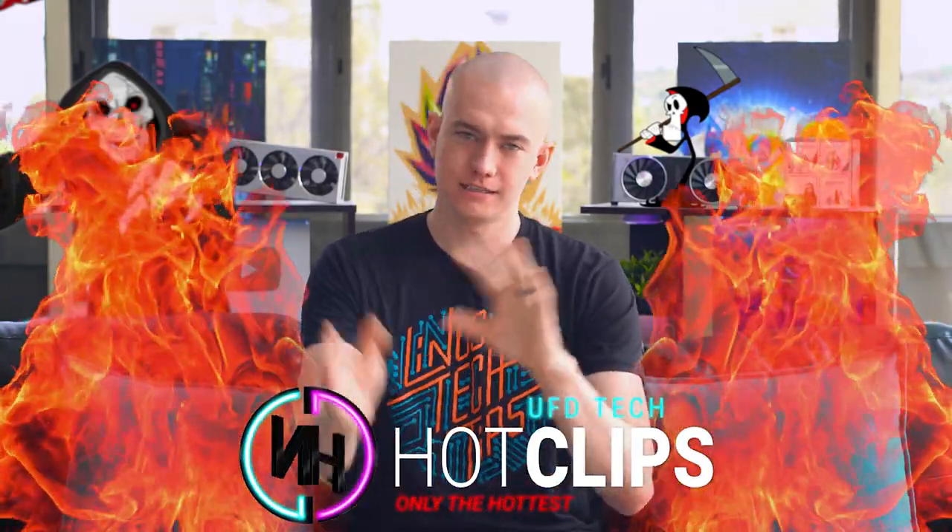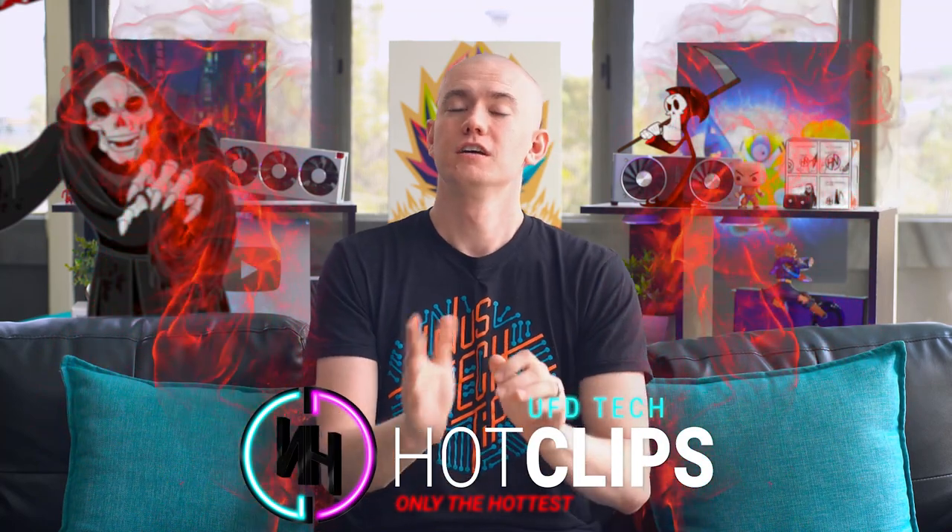Hey friends, welcome to Hot News. This is actually experiment time — if you checked out the UFD Tech channel, we talked about how we were going to be putting the main Hot News on that. This Hot News channel can either die, or we could do what we did initially: clips from certain episodes made as standalone videos, giving you two to three per day depending on how much content is out there. That is what we're trialing right now.